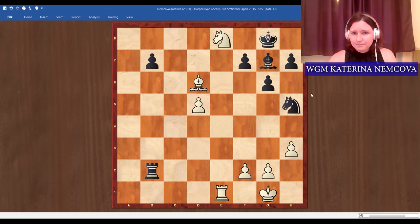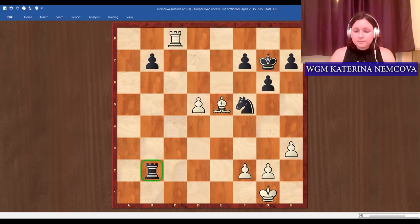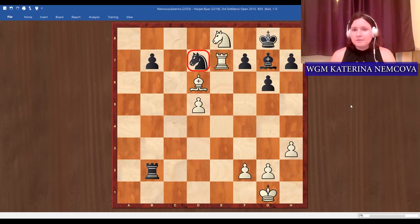I played knight e8. My opponent could have played knight h5, but back rank issues would still happen because the knight is not a great defender for the back rank and there are many weak dark squares. Let's say you move here — it won't really help because check, king here, and you lose the rook. So black played knight d7. What would you play in this position?